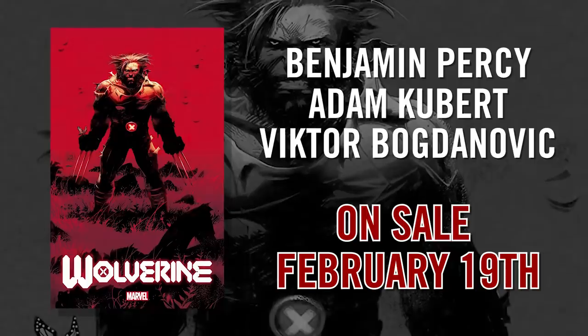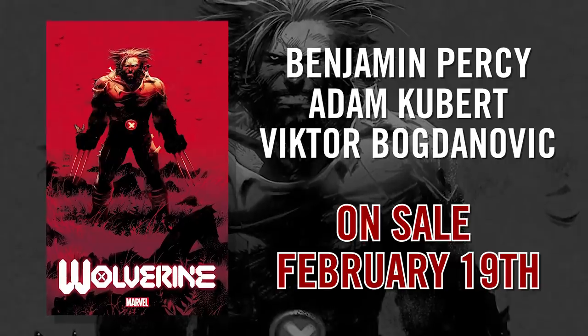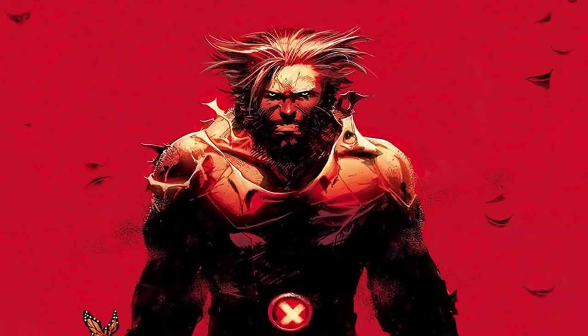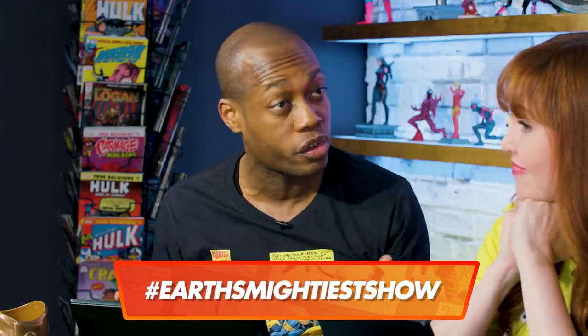Wolverine is looking shredded in Wolverine number one by Adam Kubert, written by Benjamin Percy. Looking dope — he looks so cool. It is an iconic look for Wolverine, but souped up, modernized. It is 2020 Wolverine. He looks fresh and ready to slice and dice. Tell us what character's closet you want us to peek into next and use the hashtag Earth's Mightiest Show.